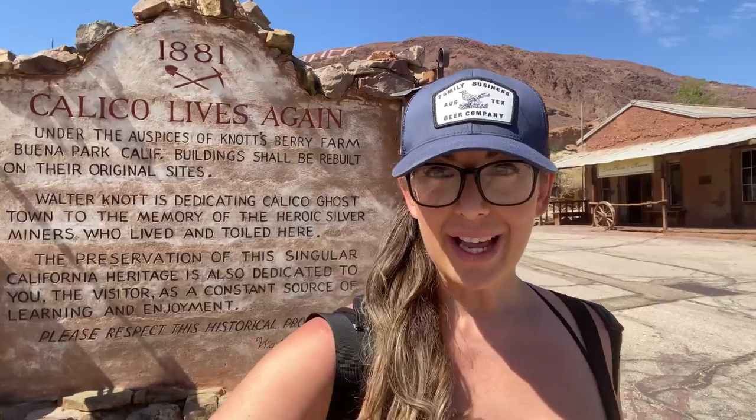Located only two hours outside of Las Vegas and just outside of the town of Baker, this is the Calico Ghost Town.